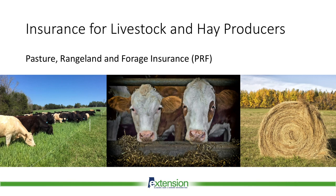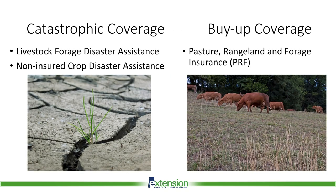PRF insures against low rainfall that would decrease perennial forage yields, lowering revenues or increasing livestock feeding costs. Row crop farmers have had access to crop insurance for decades, while livestock producers have traditionally been underserved in this area.